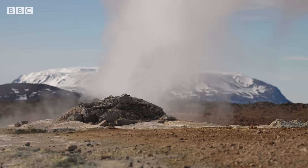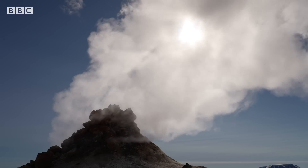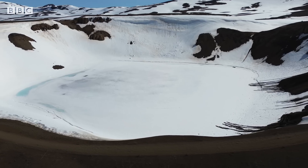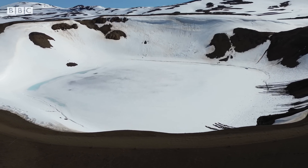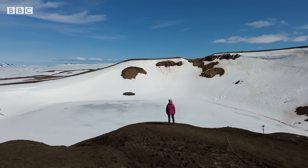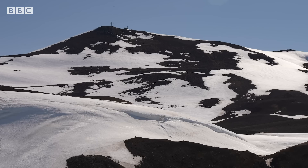In this part of Iceland is one of the world's most active volcanic hotspots. Krafla has erupted 30 times in a thousand years and last blew in the 1980s. And though it may sound crazy, scientists are now preparing to drill into it.